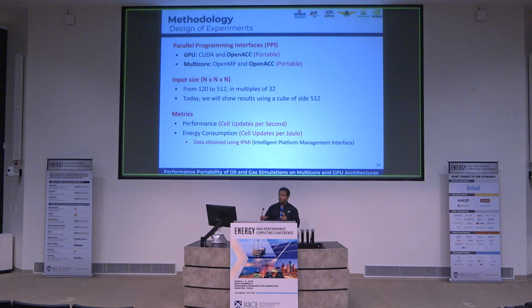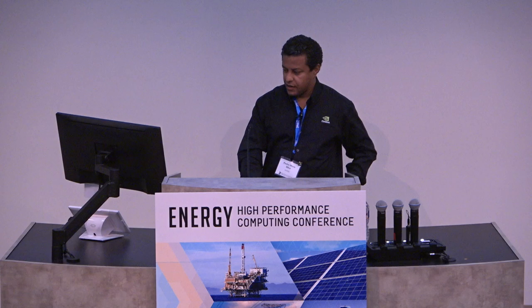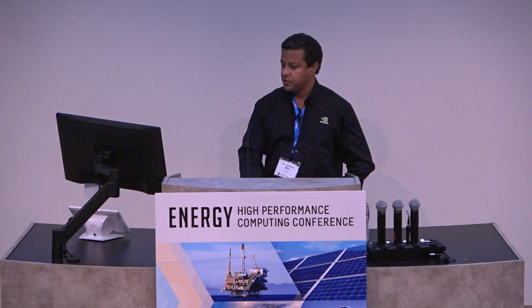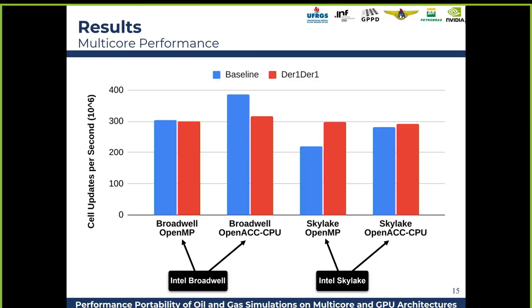The idea was not to optimize all the codes to their maximum and compare the most optimal code, but rather to see what an average PhD student — not a professional programmer — can do, to test portability. The data for energy consumption comparison was collected using the IPMI tool.